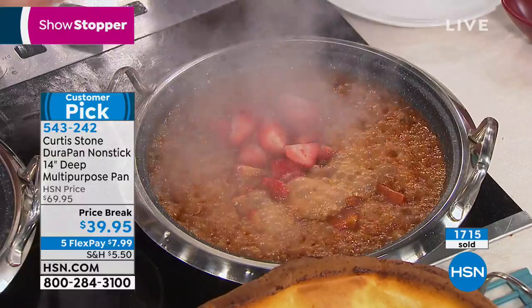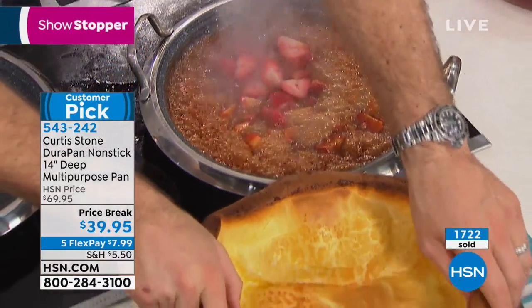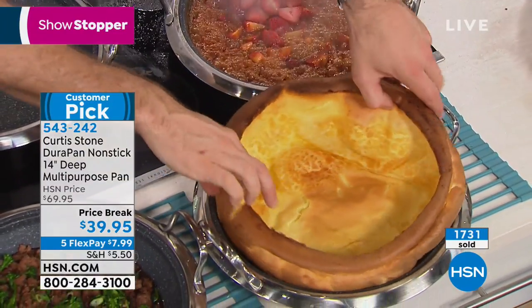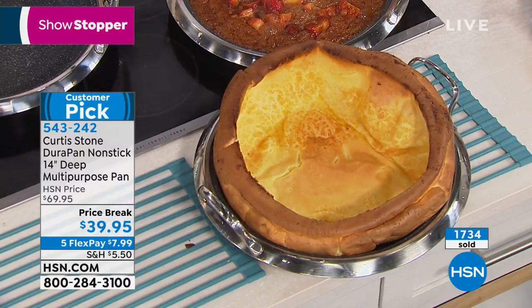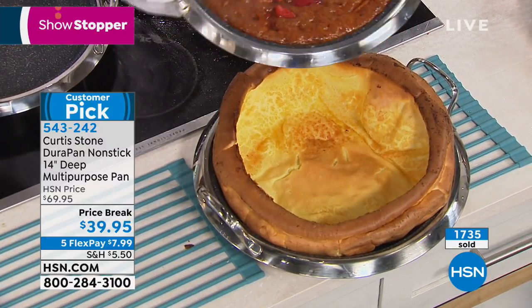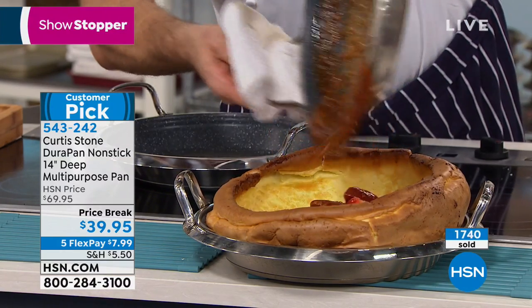Oh Rochelle — look what you just did! This is a German pancake. Have a look underneath — see how nothing is sticking? This is basically a big popover. Then I'm going to take this incredible caramel that I just made with my strawberries. Rochelle, it's a match made in heaven! I'm literally drooling right now.